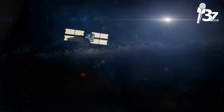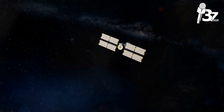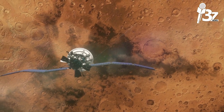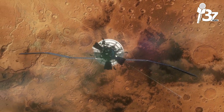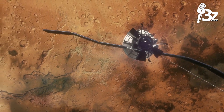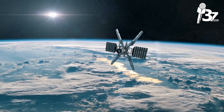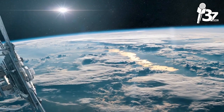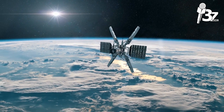Low Earth Orbit (LEO), Medium Earth Orbit (MEO), and Geostationary Orbit (GEO) are the three orbital planes in which satellites can be found. LEO satellites orbit the Earth at a height of 160 to 1,600 kilometers (100 to 1,000 miles). MEO satellites operate at 10,000 to 20,000 kilometers (6,300 to 12,500 miles) from Earth. Satellites do not operate between LEO and MEO because the Van Allen radiation belt creates an unfavorable environment for electronic components there.